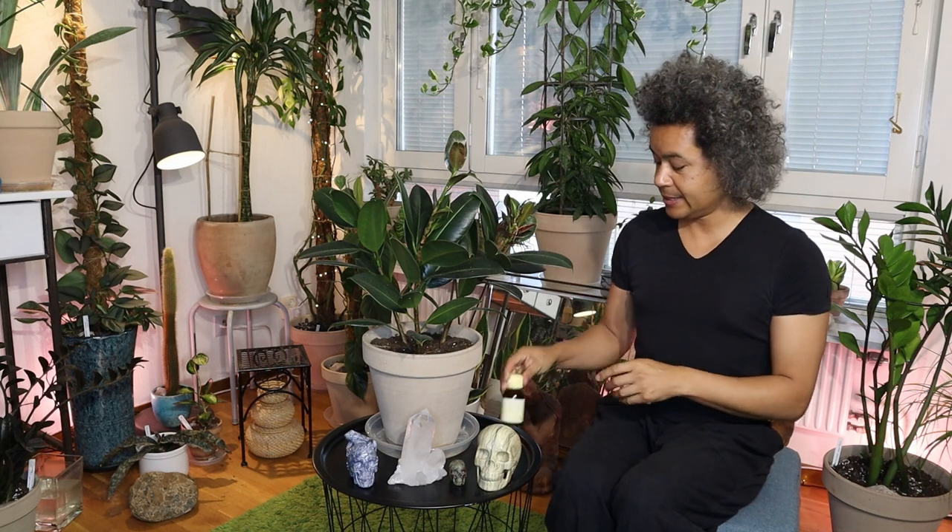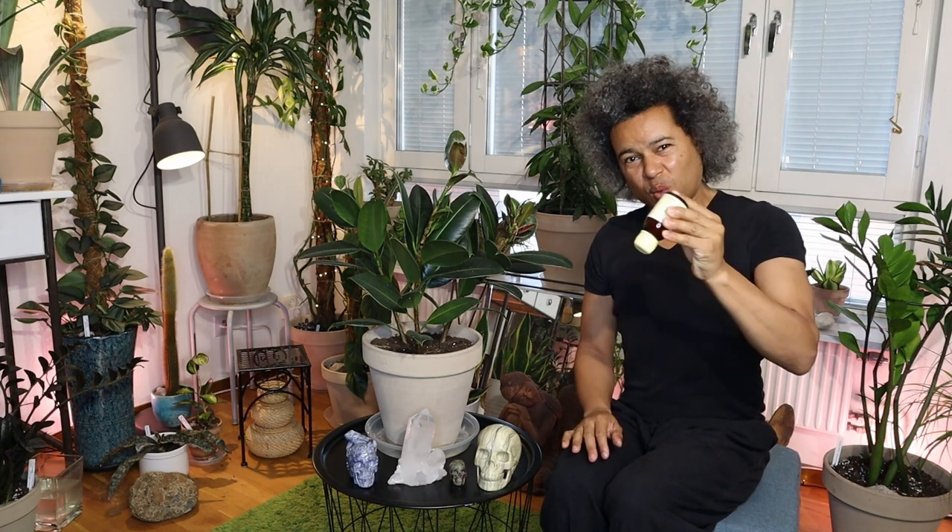Another thing I'm going to do is get my neem oil. This is a concentrated neem oil that needs to be shaken to make sure it's mixed well. I put a couple of drops of this into a litre of water along with a couple of drops of dishwashing liquid, mix that together in a spray bottle, and then spray my plant over thoroughly.